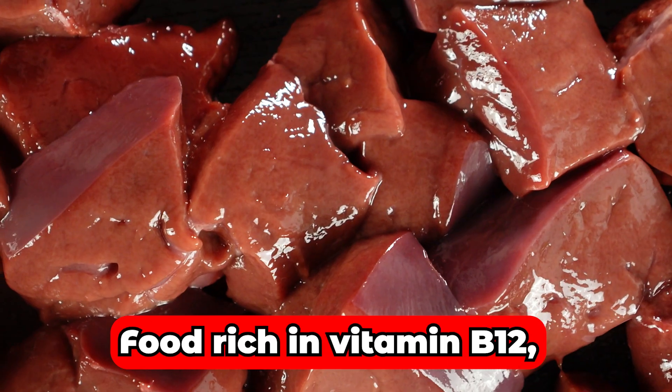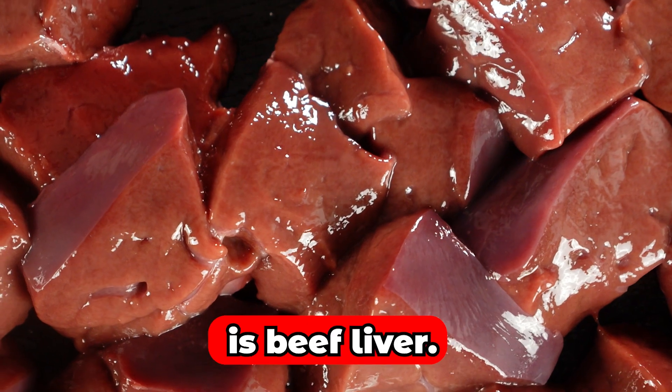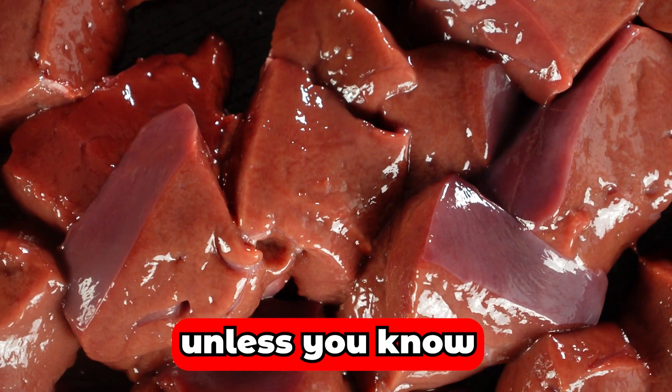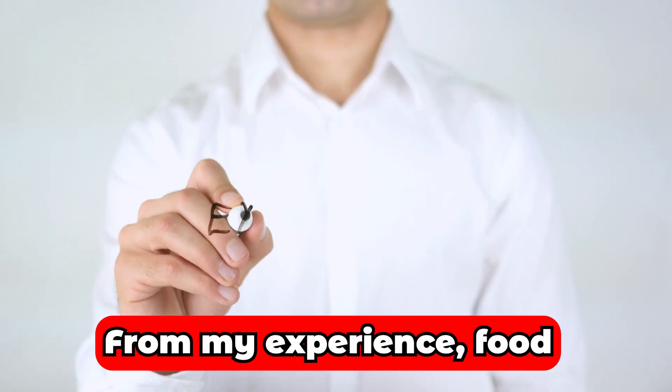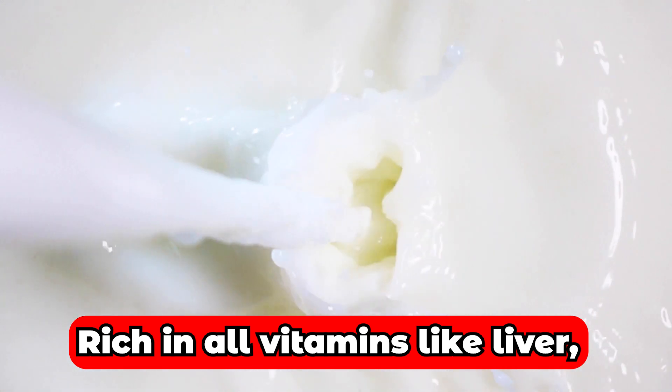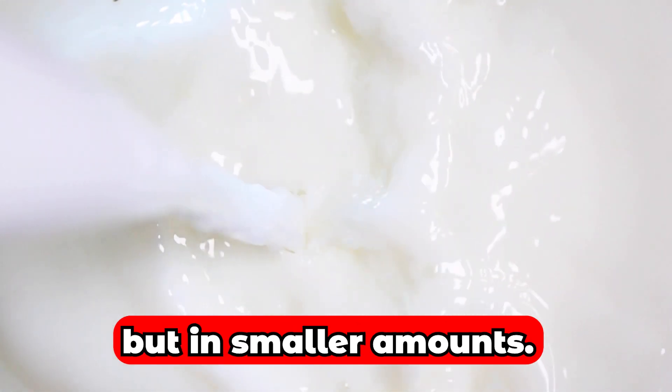Food rich in vitamin B12, vitamin D, and vitamin A is beef liver. But its taste is not for everyone, unless you know the right recipe. From my experience, the food that works best for this is milk — rich in all vitamins like liver, but in smaller amounts.